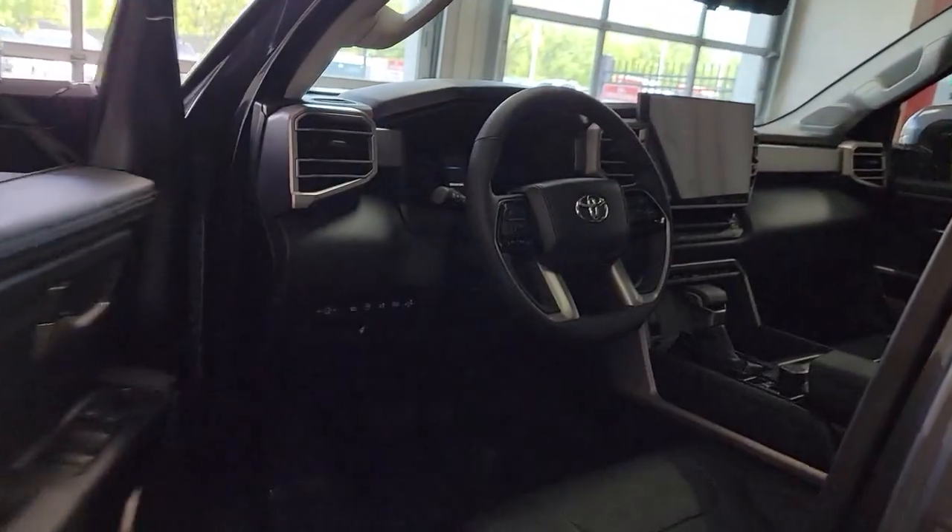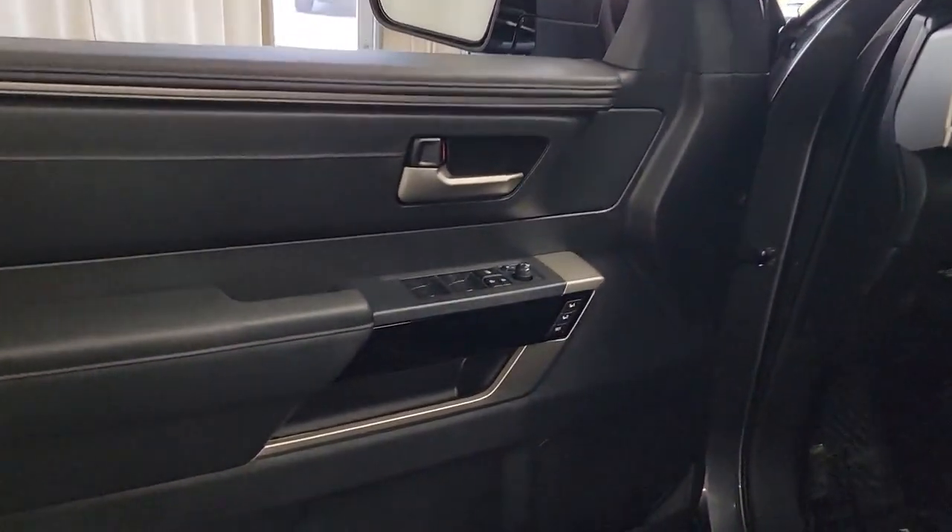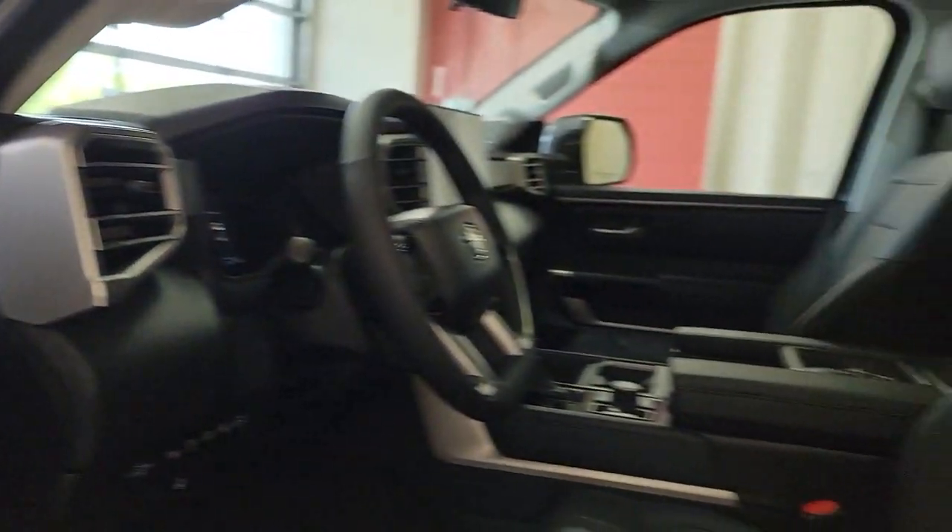Modern styling, advanced safety and infotainment tech, and a suite of creature comforts are on board to make every drive secure, competent, and relaxing.